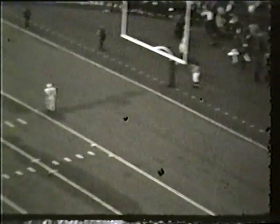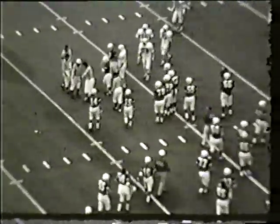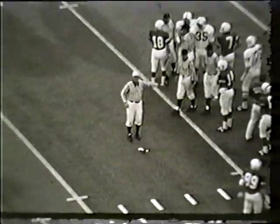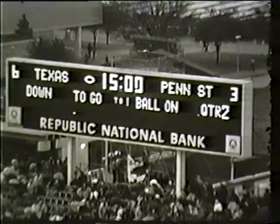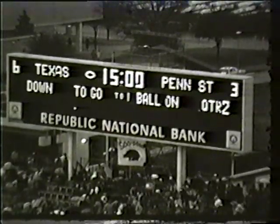Wiggins is the holder. A flag is down, the kick goes up — it appears long enough. It's good. Outstanding kick by Jim Ballard, not normally noted for his strong kicking leg, but he kicked one 40 yards. A penalty flag is down — offside Penn State. The field goal is good, a 40-yarder by Jim Ballard. That's the end of the first half. Texas Longhorns six, Penn State Nittany Lions three.